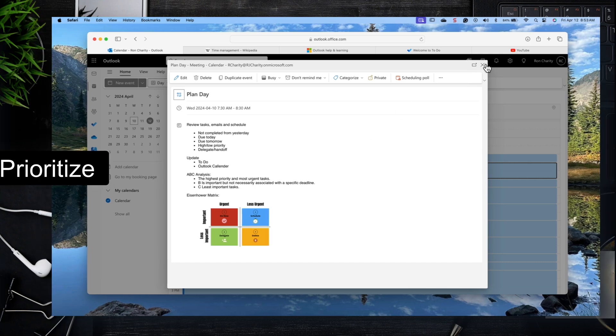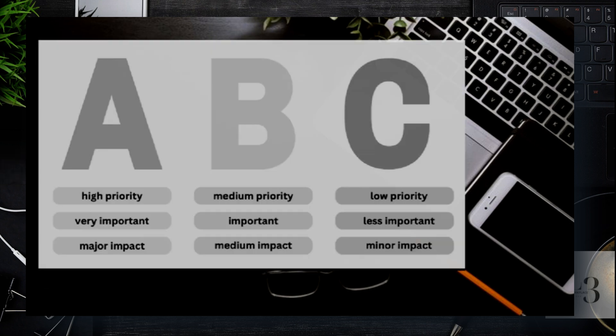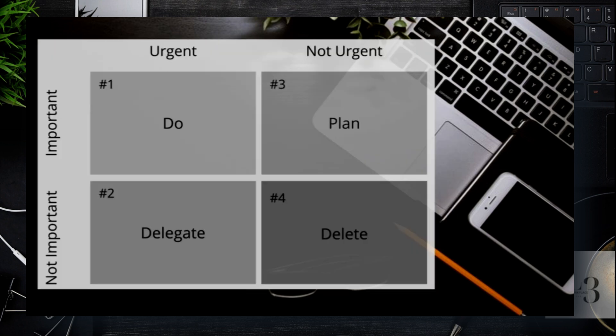Let's have a look at prioritizing. There are several books and methods out there — I'll give you the quick ones I use that have been most effective. ABC: A means get it done today, high priority, high impact. B is medium priority, medium impact. C means you can delete it or give it to someone else and delegate — low priority.